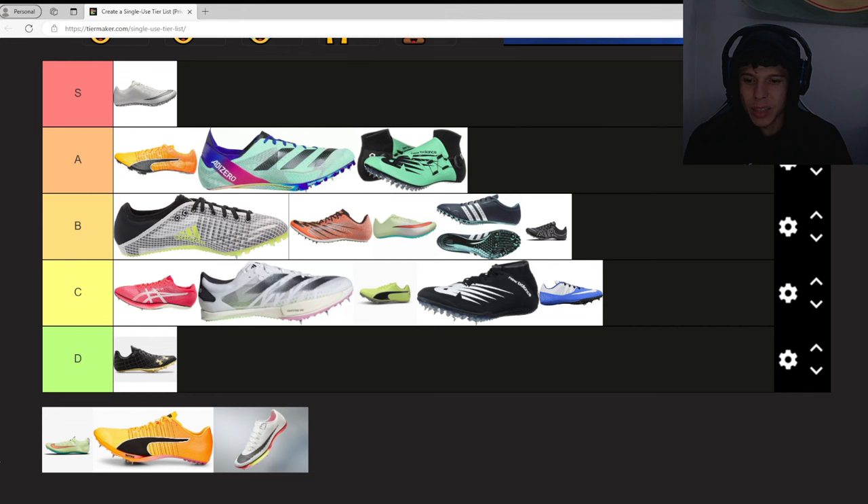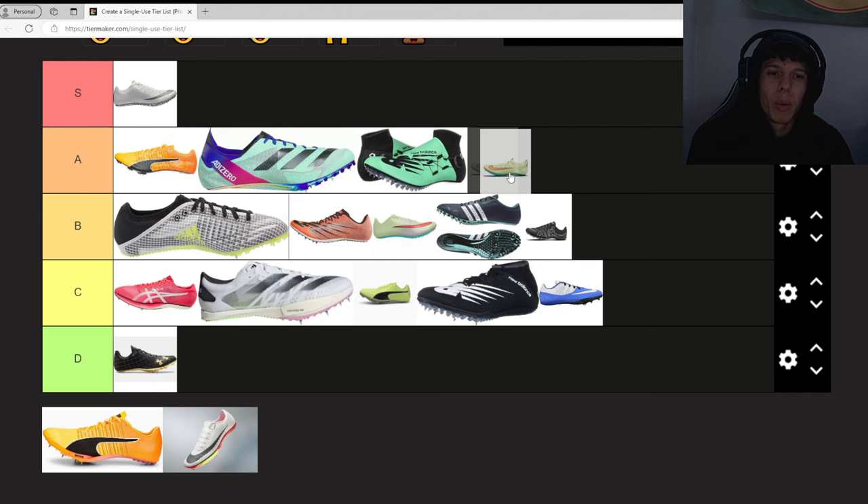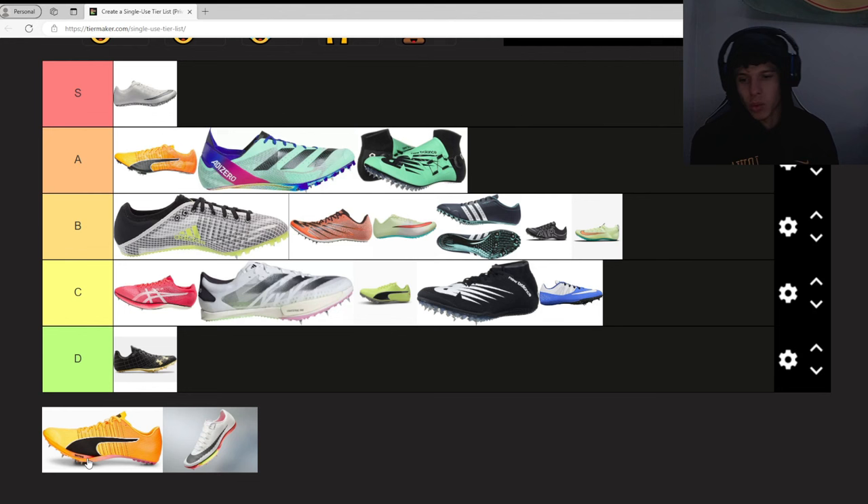Next we have the Nike Superfly Elite 2s. These are nice spikes — we get them at Iowa, they give them to us — but I don't really prefer them. They have a tab on the back of the heel and it feels like it's not very secure for me. That's why I like the 1s a lot more; it feels secure on my foot. I see a lot of people wearing the 2s and running fast, so I'm gonna put them at B.